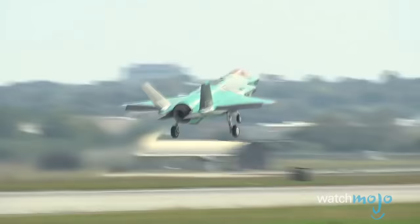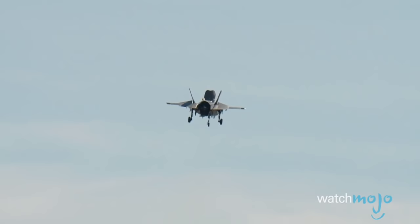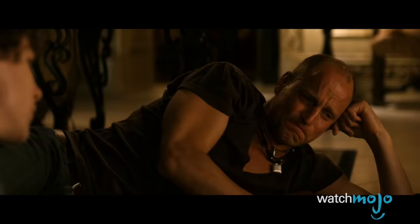Rather than seeing this international multi-state involvement as a positive thing, some critics of the project say that spreading out the workload is just Lockheed Martin's way of making sure that it will never get cancelled — which is a legitimate concern.